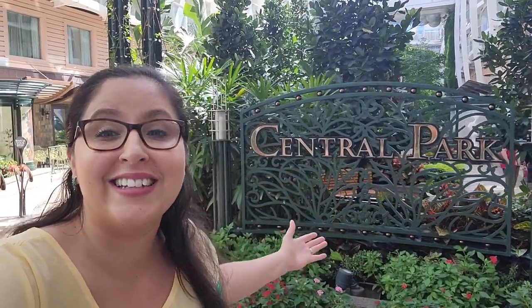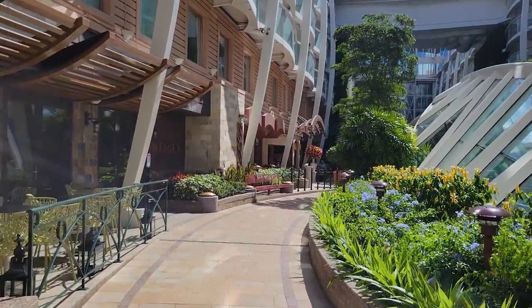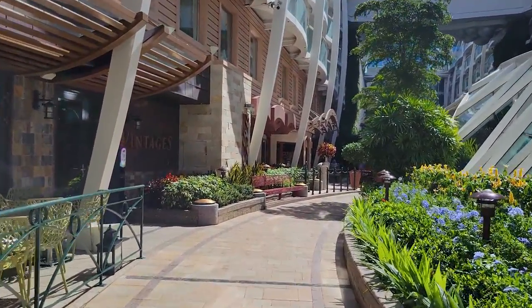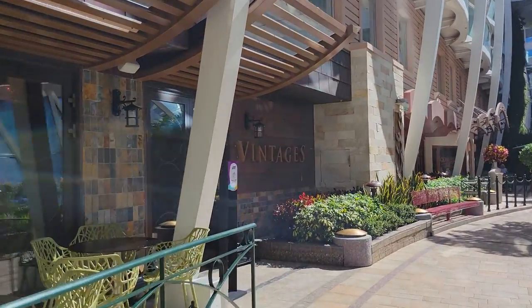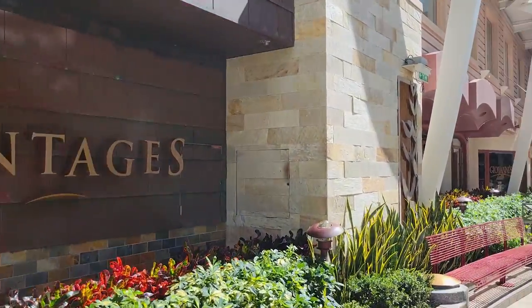Listen to the sounds of birds as you dine al fresco here in Central Park on deck eight — it's absolutely beautiful. There are a few restaurants here. You'll find Vintages, which is a wine bar with some light snacks, but let's focus on the full sit-down dining venues.